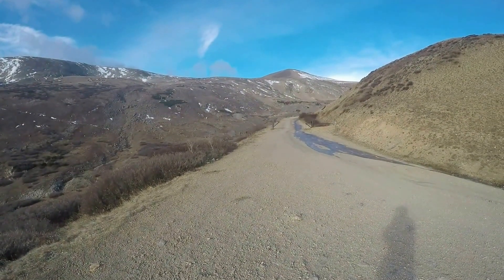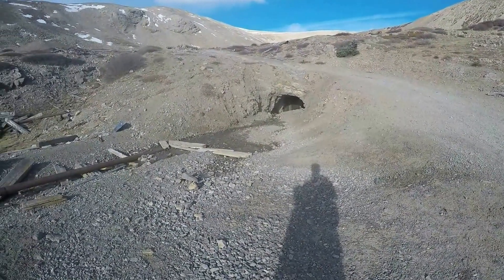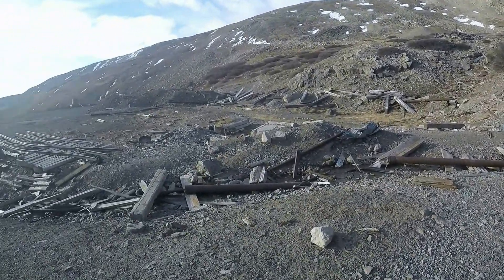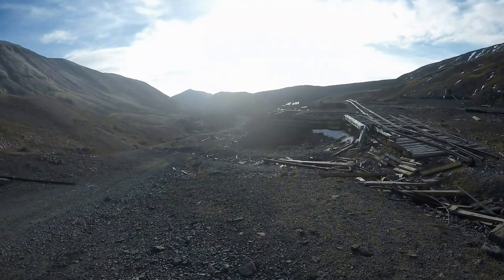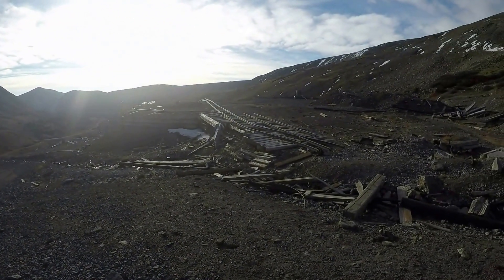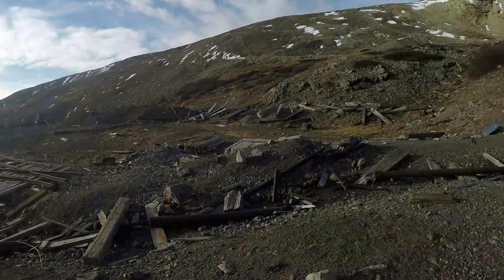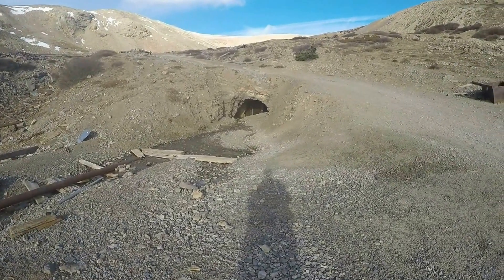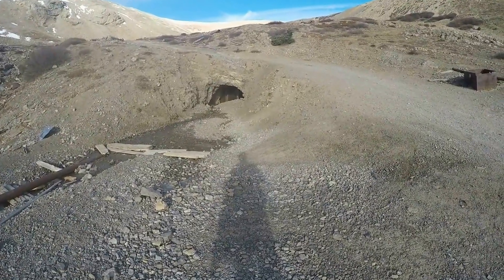There's an old abandoned mine shaft with water still running out of it, trickling downstream. Small rail tracks — that's pretty cool. Those are probably to move the minerals out of the shaft. It's obviously closed up now, can't go inside, but it's interesting to see.